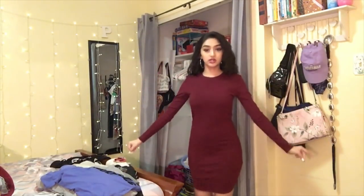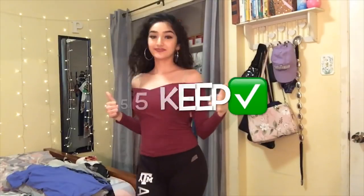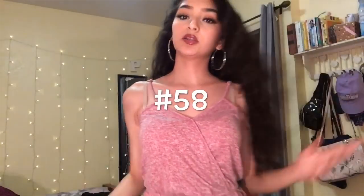Next up is this long-sleeve plain maroon, like burgundy-looking dress. I bought it two years ago to wear for Thanksgiving and Christmas but I never actually wore it, so I'm definitely going to keep it. Next up is a burgundy v-neck shirt — definitely donating this one, and the one after it as well. Next is a romper that's super soft, has pockets — which is a bonus — so I'm definitely going to be keeping this one.